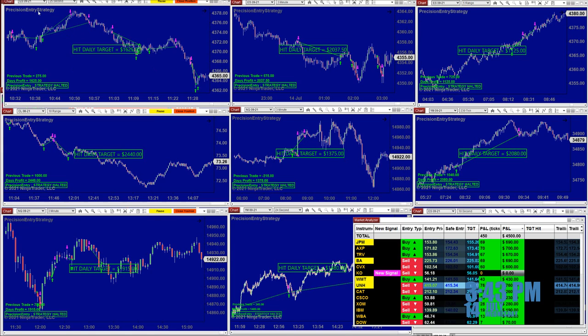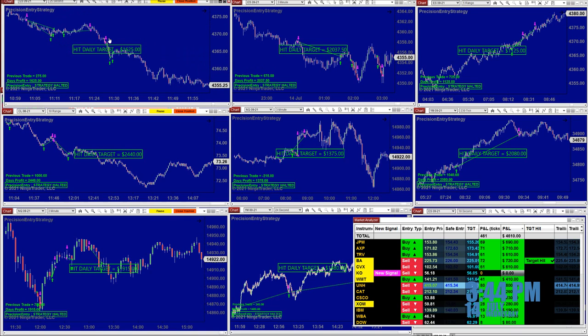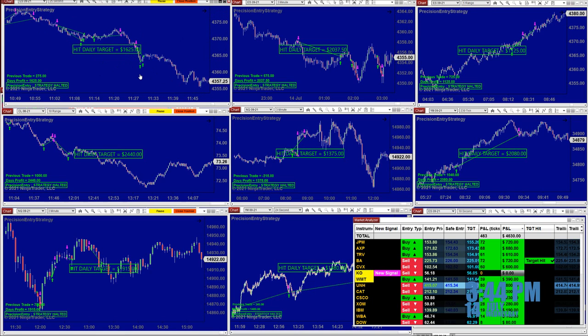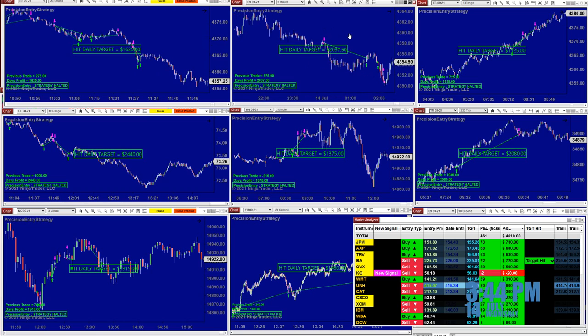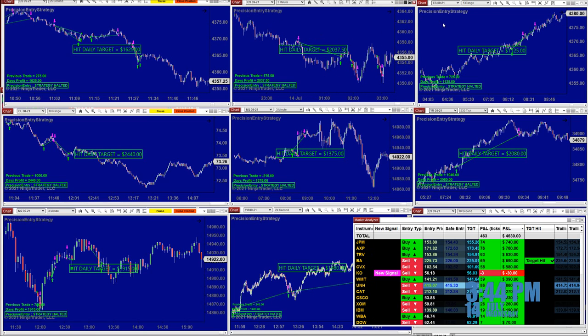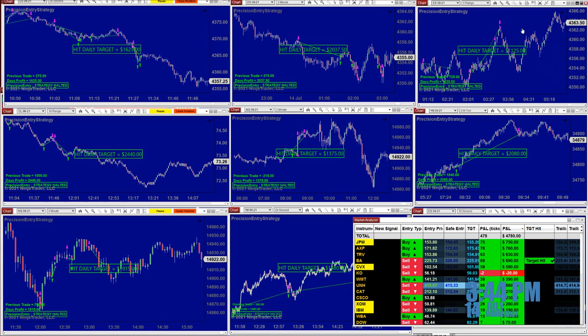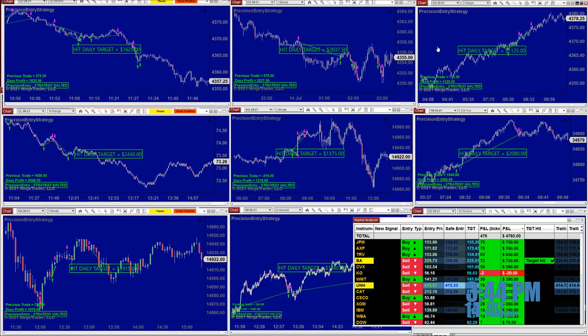On the 25-second we have 1, 2, 3, 4, 5 trades and it was done by 11:24, 11:30, for 16.25. The ES 3 minutes hit $2,000. The ES 5 range also did extremely well — no losing trade at all — $1,125.